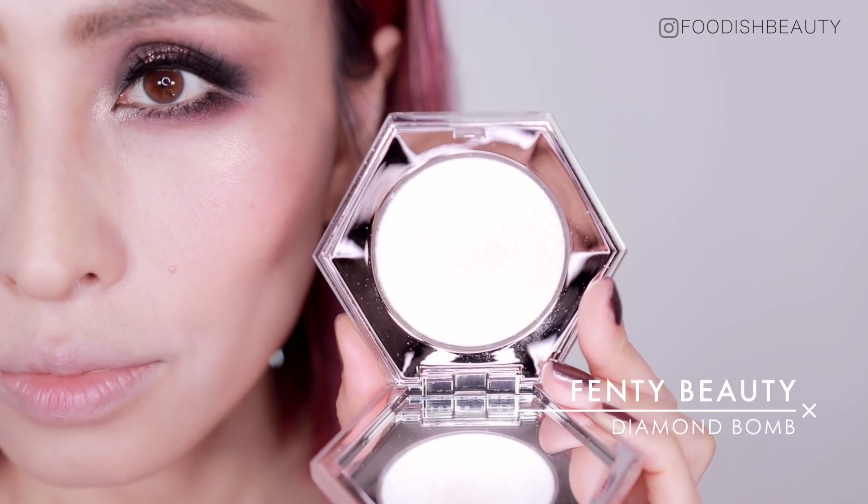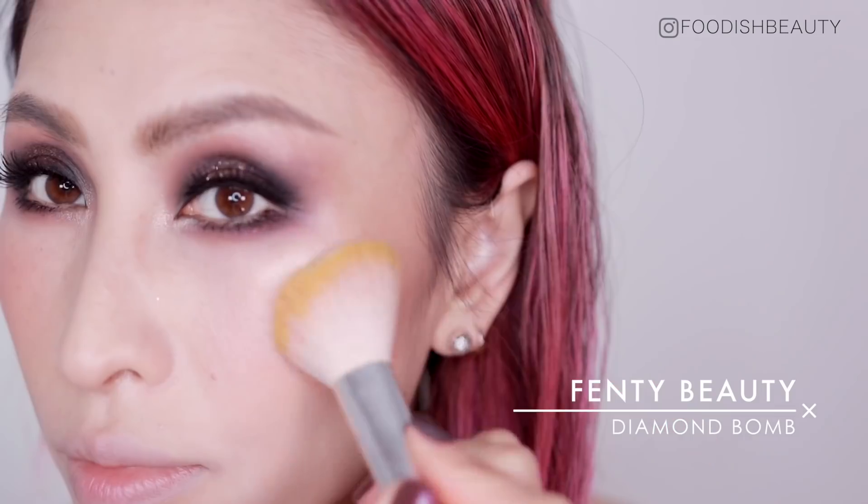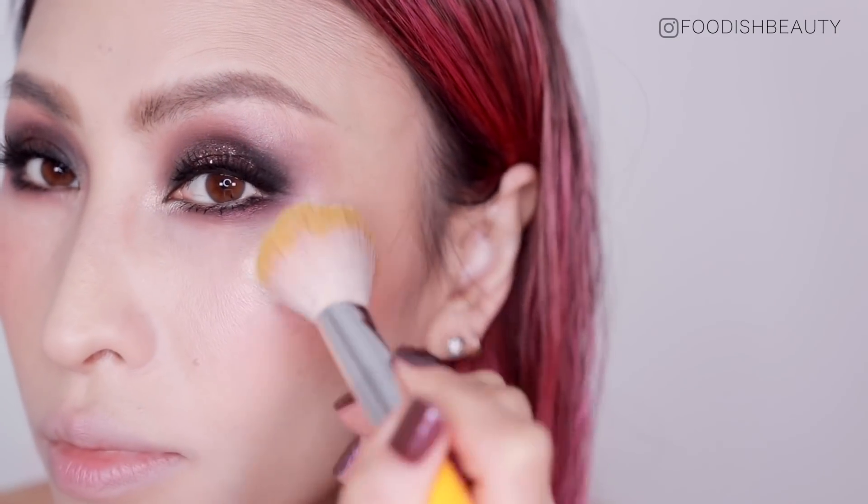To add a little bit more blinding factor, I'm going in with the Fenty Beauty Diamond Bomb — my all-time favorite highlighter. It just adds that blinding factor and I love a bit of glow.